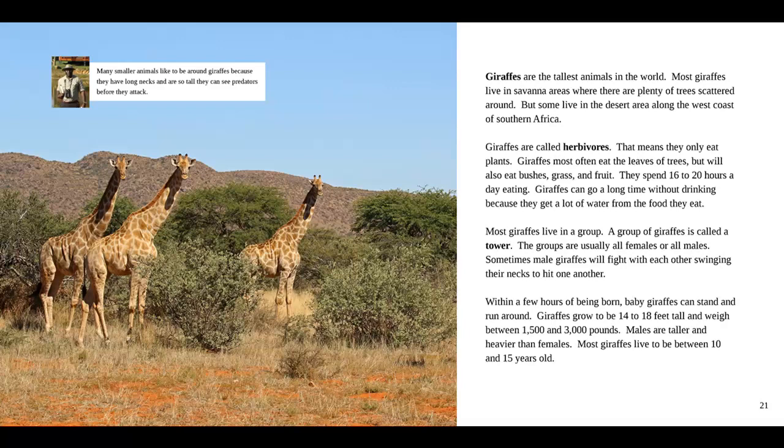Within a few hours of being born, baby giraffes can stand and run around. Giraffes grow to be 14 to 18 feet tall and weigh between 1,500 and 3,000 pounds. Males are taller and heavier than females. Most giraffes live to be between 10 and 15 years old. And in the box, our guide says many smaller animals like to be around giraffes, because they have long necks and are so tall they can see predators before they attack.